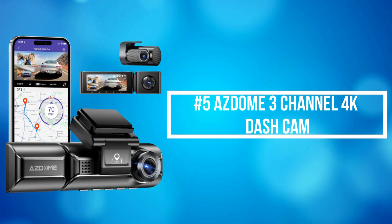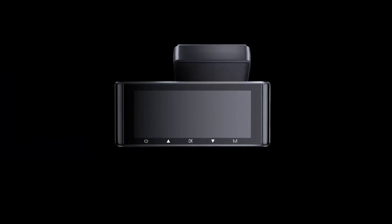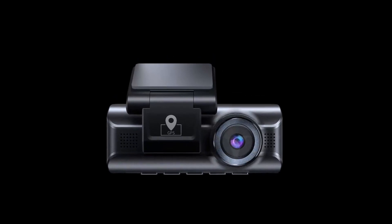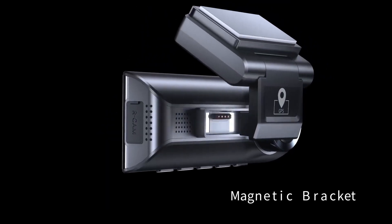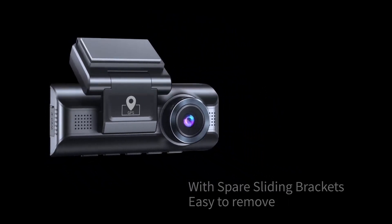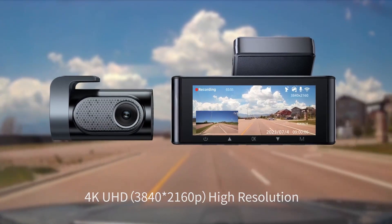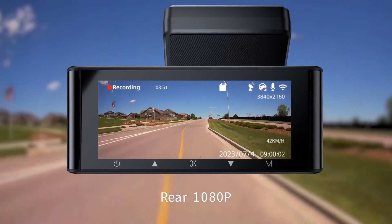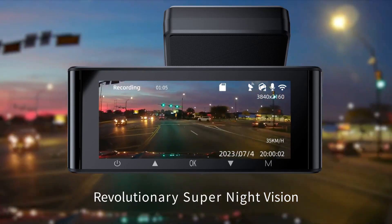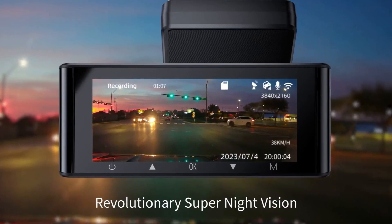At number 5 on the list is the Asdom 3-channel 4K dash cam, offering a comprehensive solution for capturing every aspect of your driving experience with unparalleled clarity and detail. Its three-channel design ensures complete coverage of your vehicle's surroundings, providing valuable evidence in case of accidents or other incidents. The standout feature is its impressive 4K resolution, which delivers incredibly sharp and detailed footage — whether capturing license plates, road signs, or other crucial details.